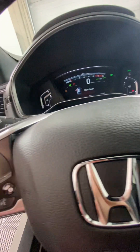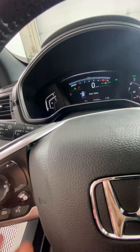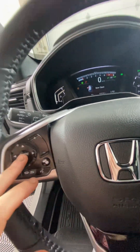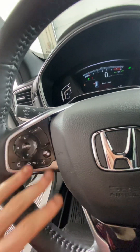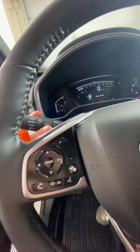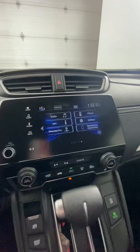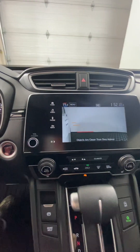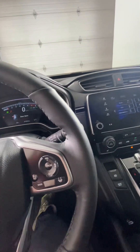Over here we have controls for our information screen, as well as answering and declining phone calls, and changing the radio station and volume. Clicking this button gives you a side view of what's going on at your passenger door, which is pretty neat. You just click it again to turn it off.